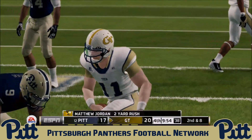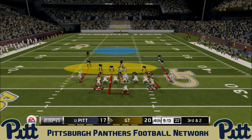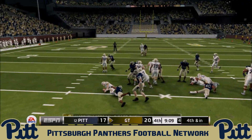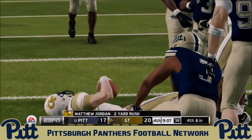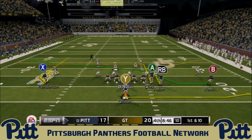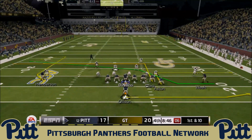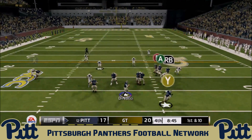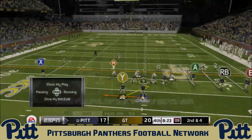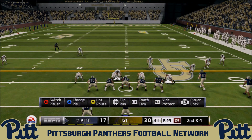Jordan gets outside for just a two-yard run — the Panthers are content letting Jordan run, taking away any pitch options and forcing him to beat them with his legs. He can't. Demar Hamlin delivers another big tackle on third down, forcing fourth and inches backed up near their own 20. Georgia Tech punts. Weah goes in motion for DiNucci, who rolls right and finds George Aston underneath for a six-yard gain.